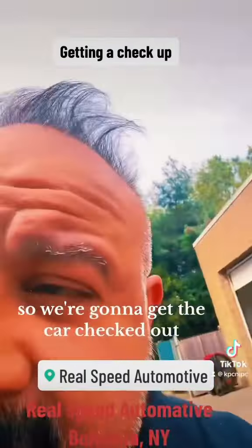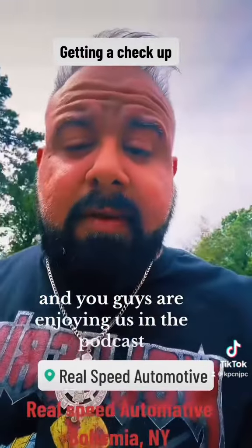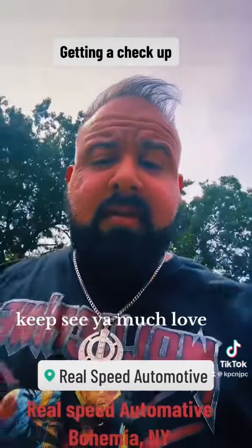So we're gonna get the car checked out, and then we're gonna leave here and go do rims and tires. You guys are gonna join us in the podcast for that — I'm gonna record that. I'll be able to do an interview with the owner. We'll see you soon. KPC out. Much love.